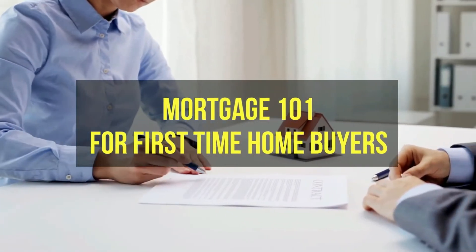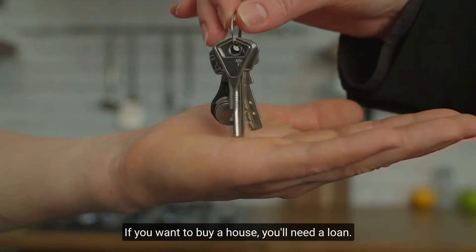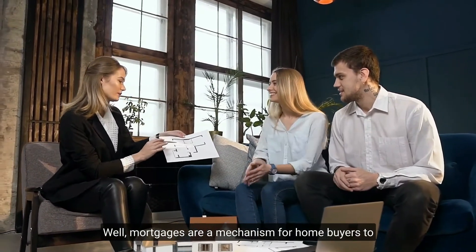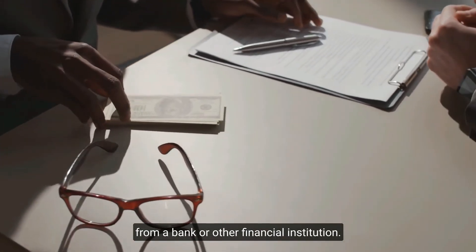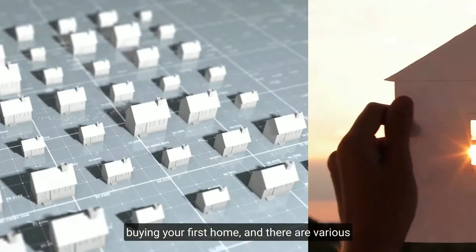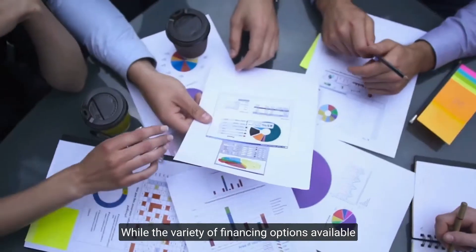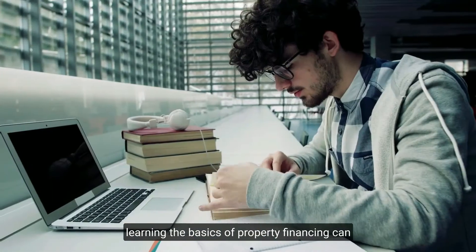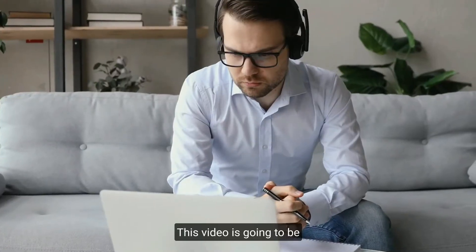Mortgage 101 for first-time homebuyers. If you want to buy a house, you'll need a loan — that's what a mortgage can do for you. Mortgages are a mechanism for homebuyers to purchase or protect their property by borrowing money from a bank or other financial institution. Getting a mortgage is an important step in buying your first home, and there are various aspects to consider when selecting the best one. Learning the basics of property financing can save you time and money.